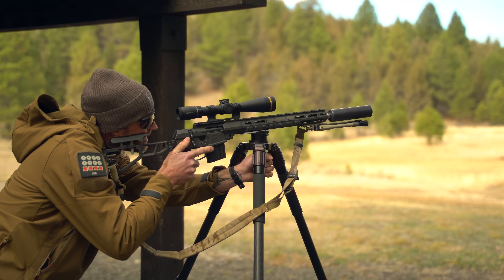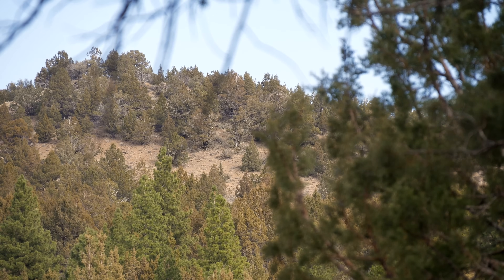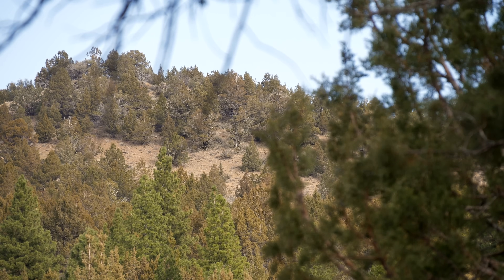Rounding out day two, there was a target we actually had to range ourselves — given dimensions and asked to come up with the distance, then dial and see where we're at. You had to use your reticle, either mil or MOA, and do the math. I had a handy cheat sheet from SOB Check Security LLC with common dimensions, including IPSC target sizes — 'if it's this many mils, it's approximately this distance.' That got me close, and it was pretty cool shooting up onto that hillside.